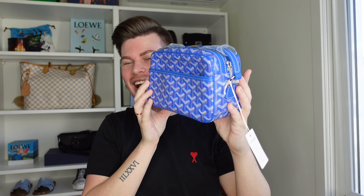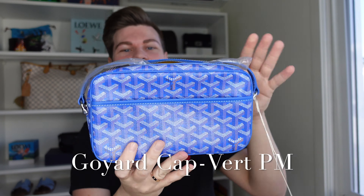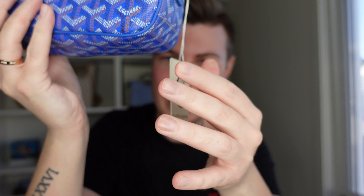Do you guys want to guess what's inside? I'll put you out of your misery. Oh my god, look at that blue on the camera! This is the Capvert bag — spelled Kat Vert but I think that's how you say it. It's a little camera messenger bag with a little Goyard swing tag and the Goyard composition on it.